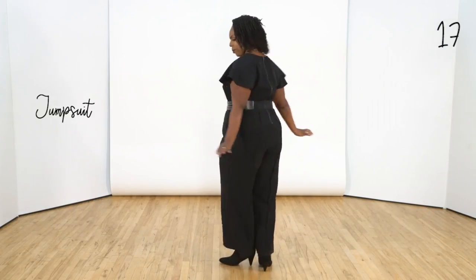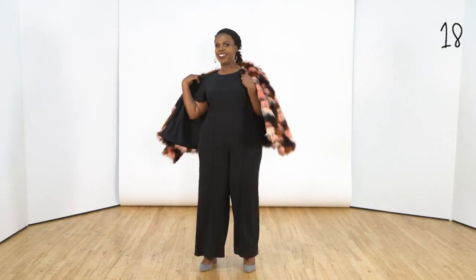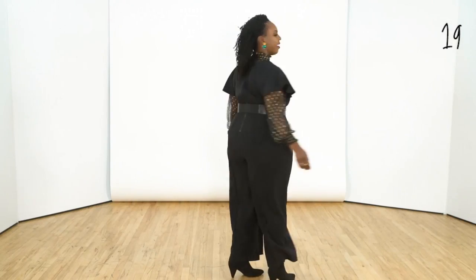Jumpsuits are perfect to dress up and down and style differently. You can add accessories, layer things over or under. The sky's the limit — super versatile. A cardigan.